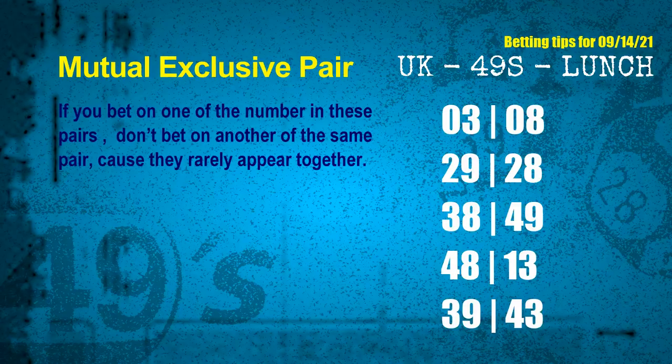Now we have some following ones and ball colors. Here are some tips to increase hit odds, such as mutual exclusive pairs. These numbers in a pair both match the following ones and colors, but according to thousands of results before, they rarely appear together — meaning if you bet on one of them, don't bet on the other in the same pair. The mutual exclusive pairs for next draw are: first pair 03 and 08, second pair 29 and 28, third pair 38 and 49, fourth pair 48 and 13.